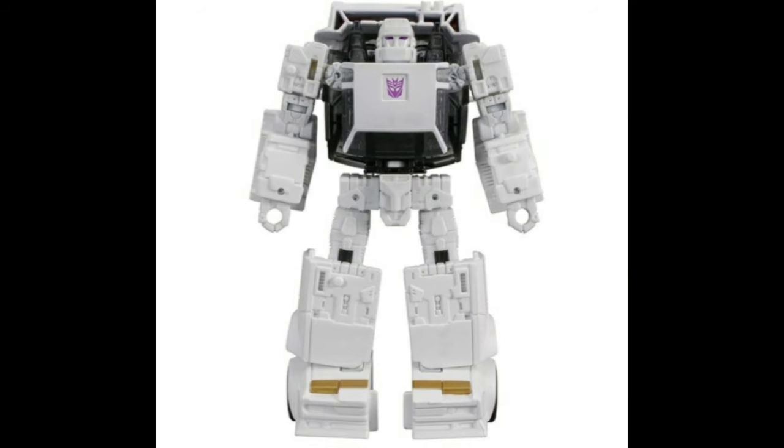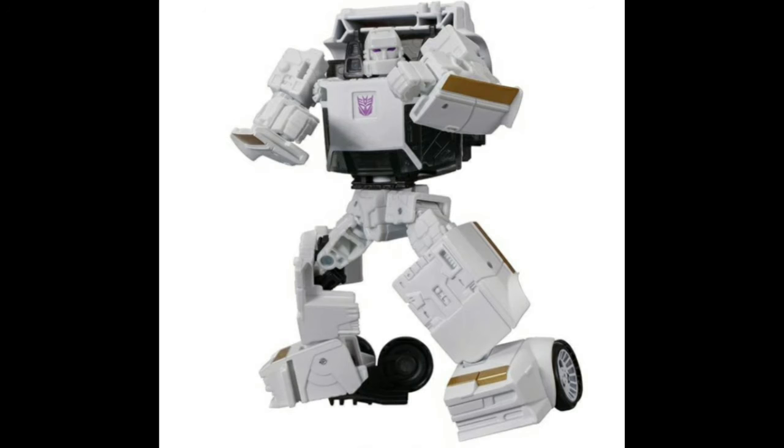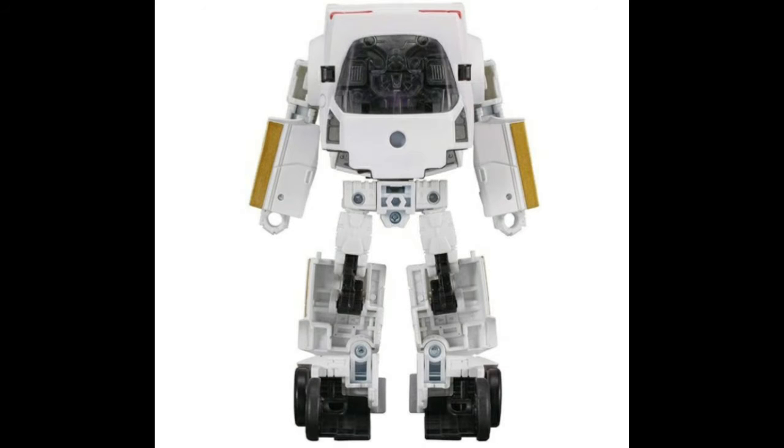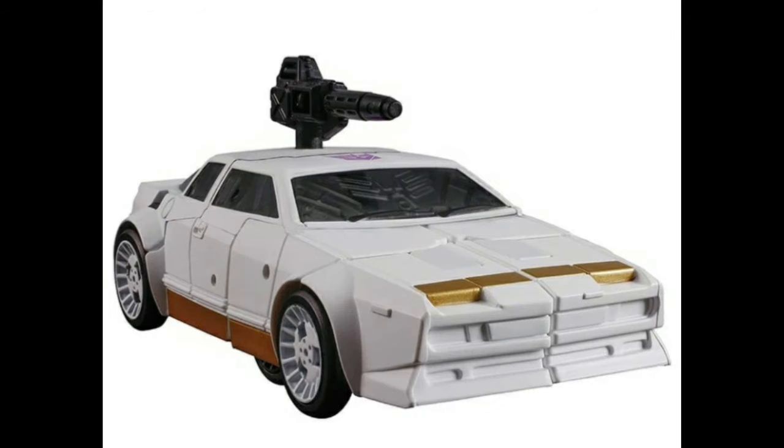Here we have Run Amok. I love the purple accents on him, I love the head sculpt, but look at his heel — it's all wheel, no heel. And his backpack is worse than Earthrise Cliffjumper's. I'm still gonna pick him up just because he looks pretty badass, but meh.